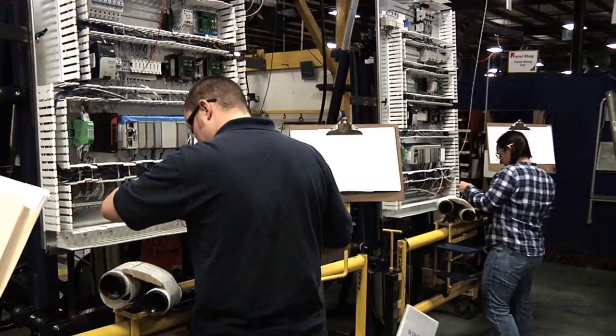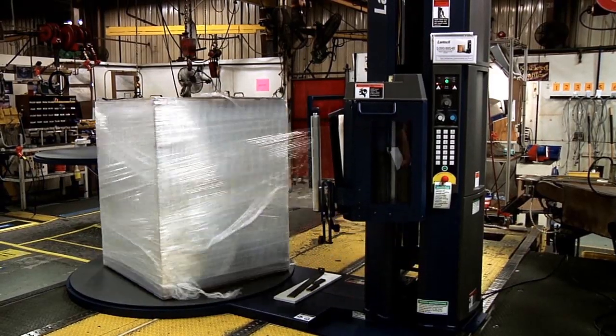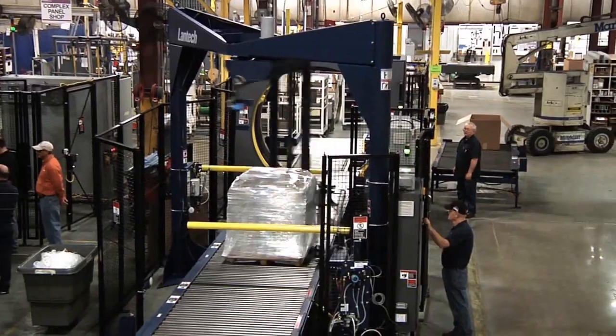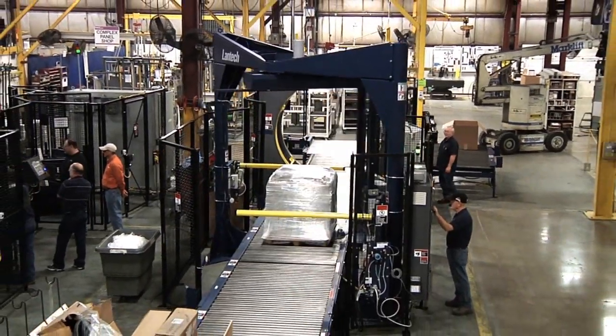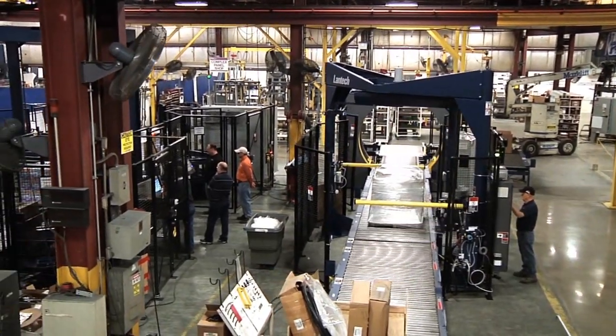Third, we're going to continue to make our process more efficient and of higher quality every single day. From a small company with a big idea to the unquestioned worldwide industry leader, Lantech proves every day that when it comes to stretch wrapping, they truly are the world's greatest.